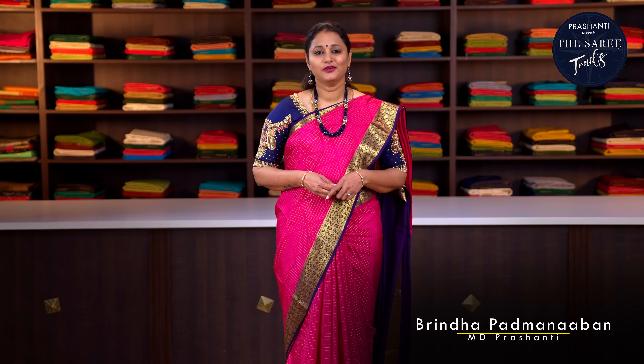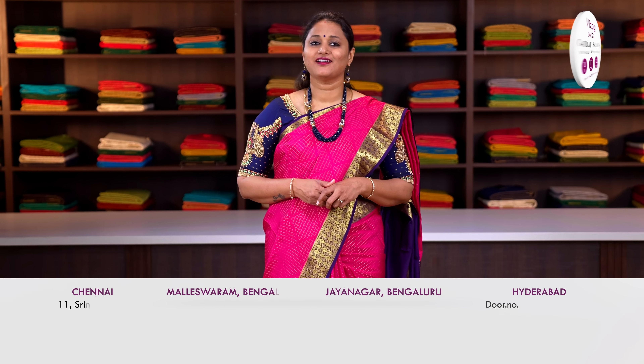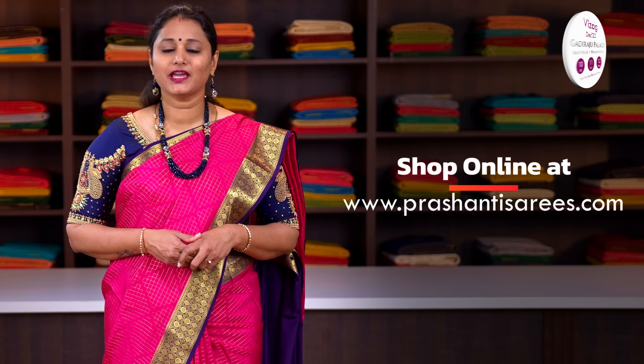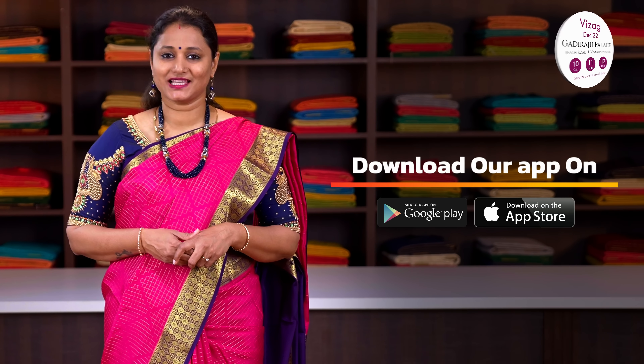Hello all, welcome to Prasanthi — this is Brinda. Prasanthi is world's favourite saree brand known for its premium quality, unique designs and huge varieties. We have our stores in T. Nagar Chennai, Jayanagar and Malaysia in Bengaluru, and Banjara Hills in Hyderabad. You can shop online at www.prasanthisarees.com, and you can also download our app available on both iOS and Android.